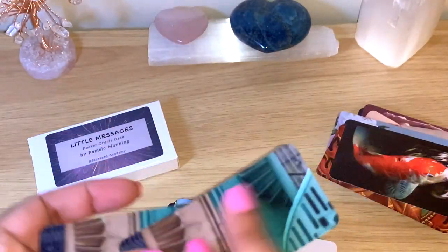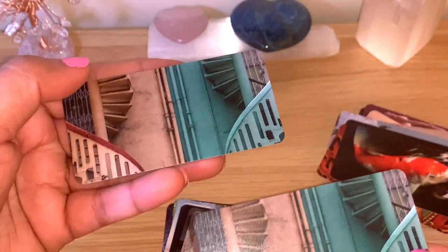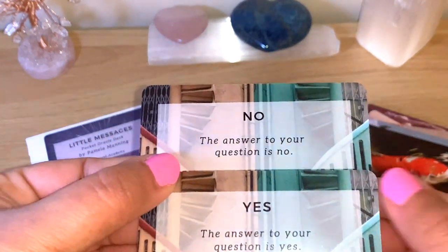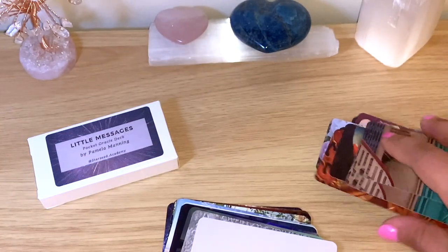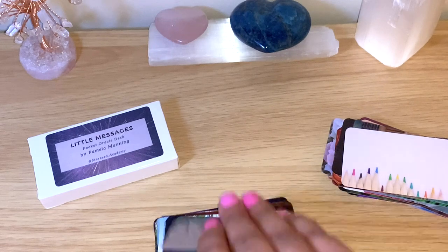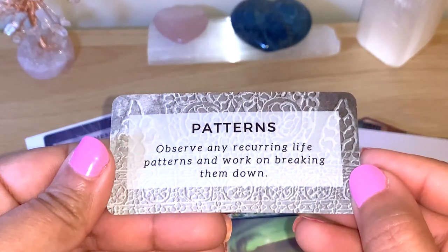We have a yes and a no card — the images are the same so there's no picking. One is yes and one is no. You can see here: 'The answer to your question is no' and 'The answer to your question is yes.' This is very good for yes-or-no questions — we have bigger cards and there are so many yes-or-no questions that people ask on the lives. I'll definitely use these on the lives. Creativity. Patterns.